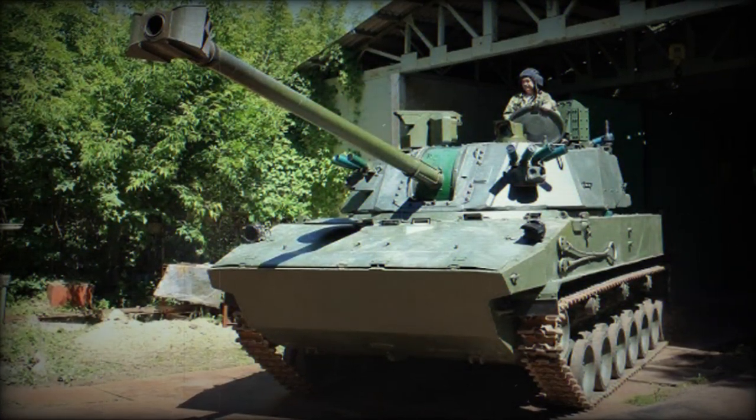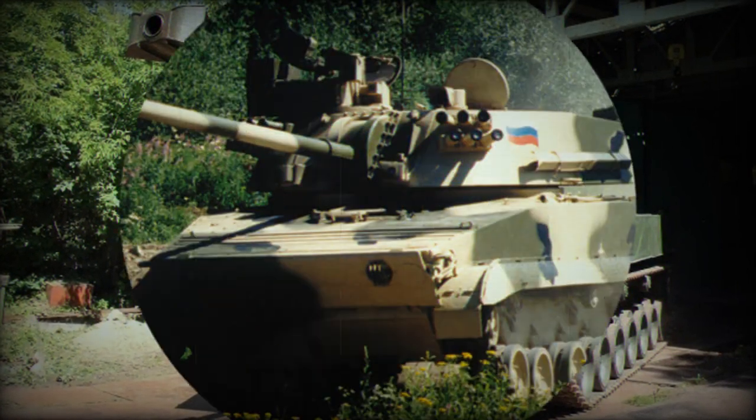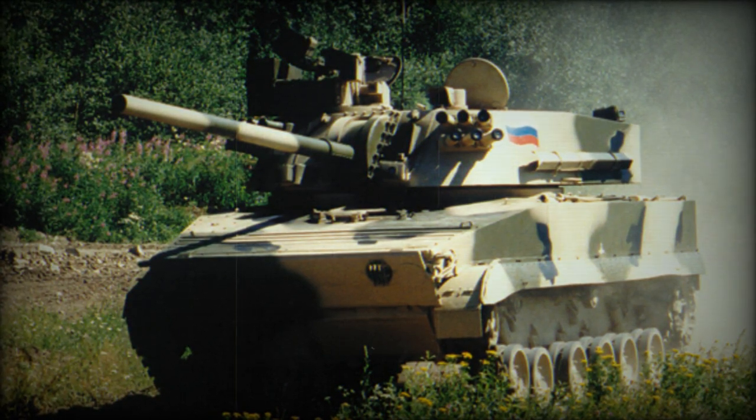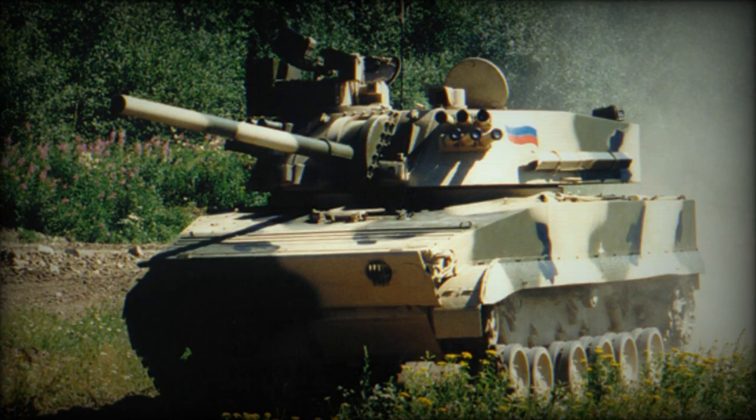The primary gun can be elevated from minus 4 degrees to an impressive plus 80 degrees and includes a tracker for re-establishing the sighting line. The turret also incorporates 6×81mm electrically operated smoke grenade launchers on each side at the front.